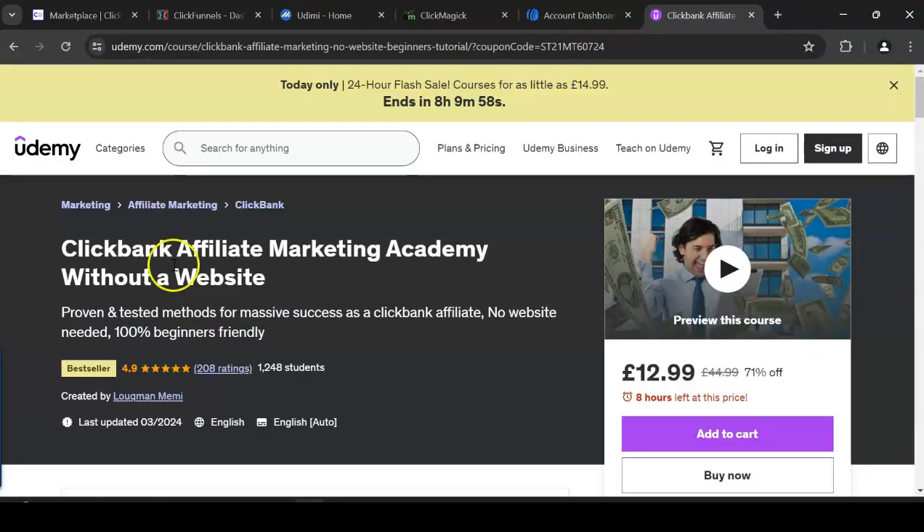I do have a course on ClickBank on a website called Udemy. If you type in my name, the ClickBank course will come up — it currently has 1,248 students and a 4.9-star review. It's a complete ClickBank course covering everything about the affiliate method. There's a discount available, and the link will be in the description box. This method also works with Warrior Plus, JVZoo, and Digistore24.